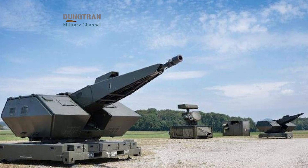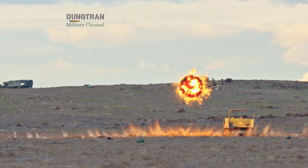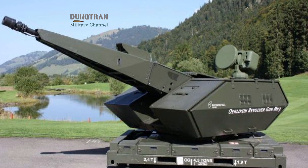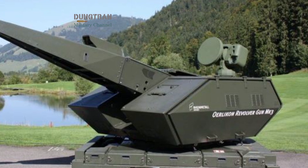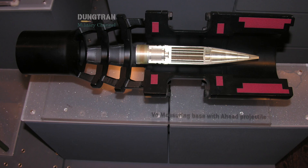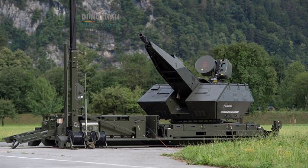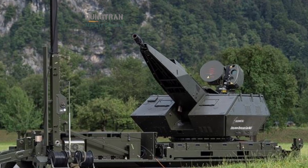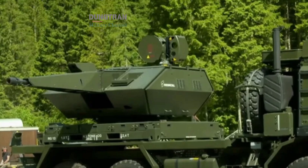This is where programmable ammunition comes in. Instead of relying on a shell to hit directly, a 35-millimeter round can be set to detonate at a precise point in space, throwing out a controlled cloud of tungsten sub-projectiles. The Skynex system integrates radar, electro-optical sensors, and a fire control computer to calculate the exact moment of detonation. A single burst can release hundreds of small fragments that shred rotors, wings, and electronics. Unlike traditional flak, which relied on volume and luck, AHEAD ammunition is designed for precision. The detonation timing is programmed electronically just before the shell leaves the barrel, ensuring the pattern of fragments is placed exactly where the target will be. In practice, this turns each 35-millimeter burst into a cone of lethal particles that drones cannot easily evade.